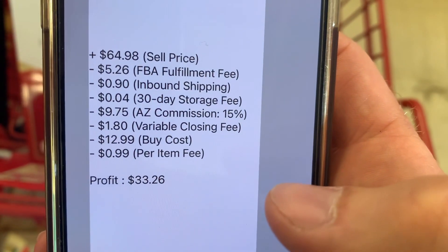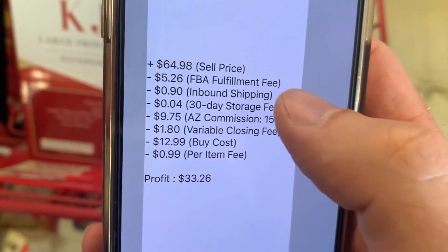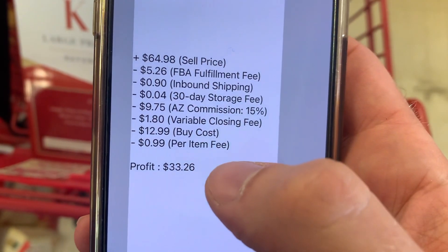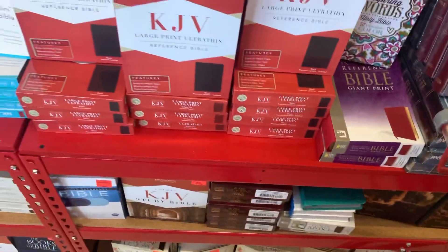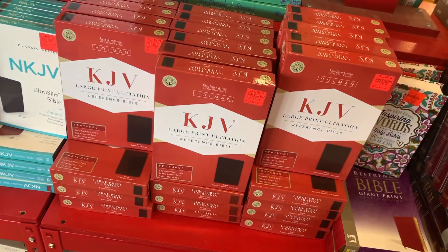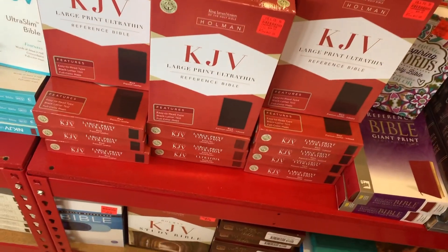You can hit that button and it breaks down all the fees and tells you where the money is actually going. They had like 30 of these, maybe more. I'm going to pick up quite a few — not all of them, but I'll get a good number.